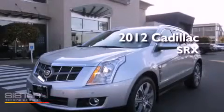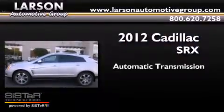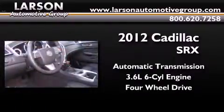This is a brand new 2012 Cadillac SRX. This crossover has an automatic transmission, a 3.6 liter V6, and the added safety and control of four-wheel drive.